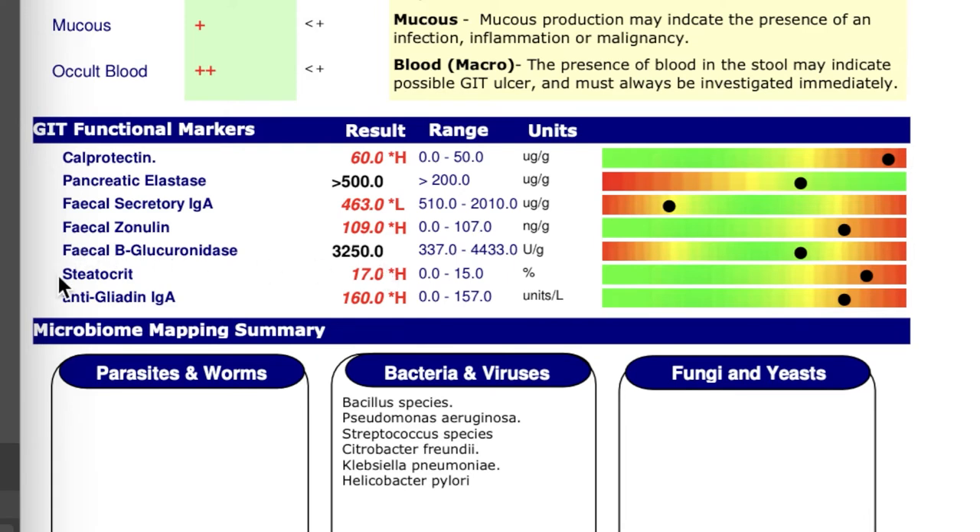Another marker is anti-gliadin IgA, an antibody found in 80% of patients with celiac disease. Celiac disease is an autoimmune disease occurring in genetically susceptible individuals — when gluten gets through a leaky gut into the blood, it triggers an autoimmune response. The resulting inflammation is so severe that it flattens the microvilli in the gut. Since the microvilli secrete the DAO enzyme, those with celiac disease have issues breaking down histamine effectively and will often need to supplement with DAO due to the damage done to the microvilli.